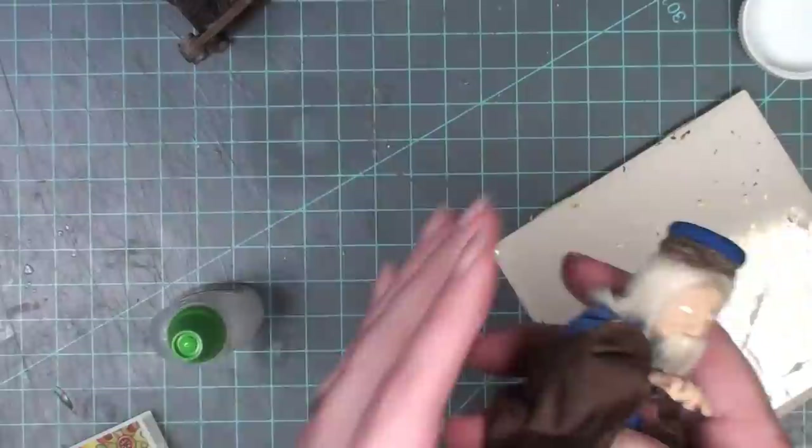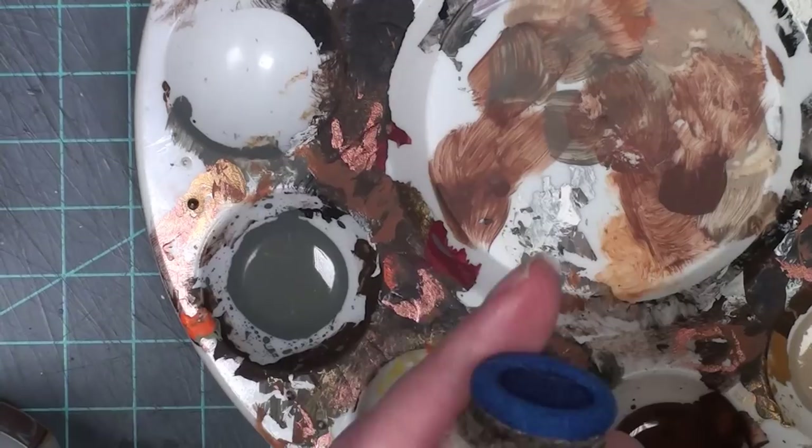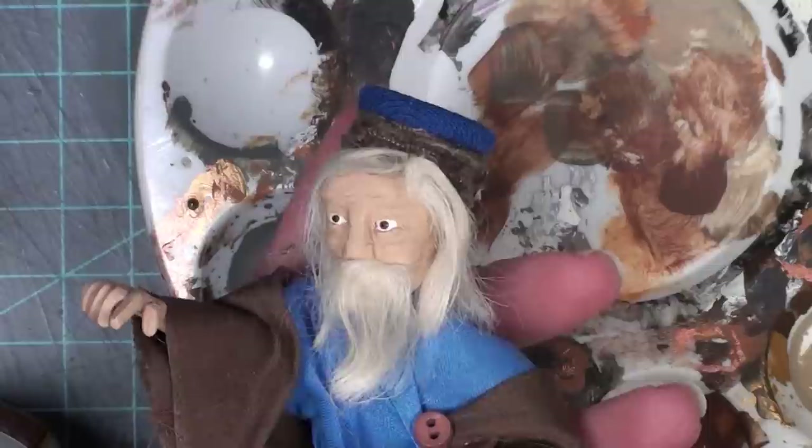Here is how he is looking — a little wizardy because of his eyes. So I had to go in and add some irises and pupils so he looked less magical and mystical. He's just a normal guy trying to make some gold.